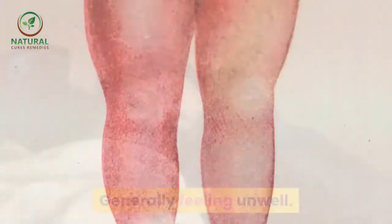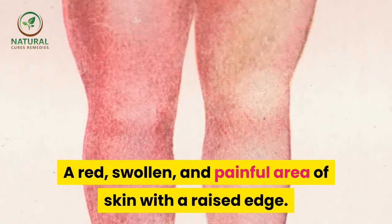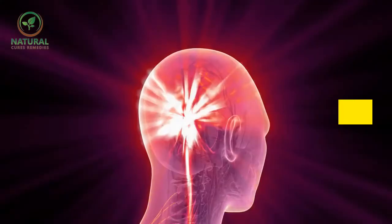Erysipelas symptoms include: fever, chills, generally feeling unwell, a red swollen and painful area of skin with a raised edge, blisters on the affected area, and swollen glands.